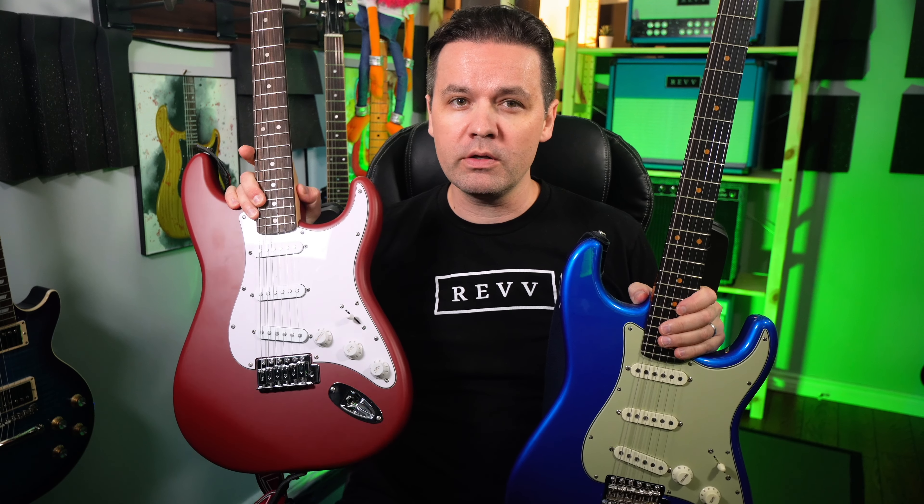This guitar costs $119 and this guitar costs $4,325.